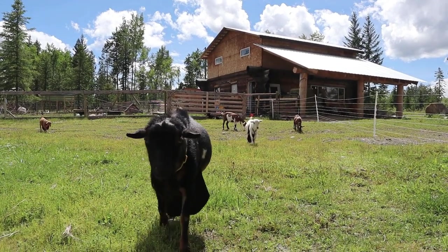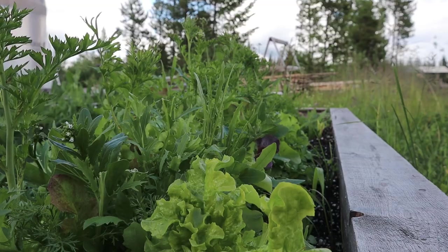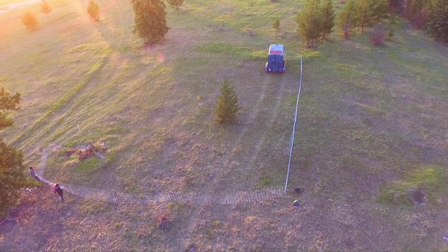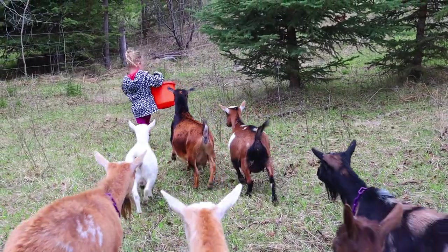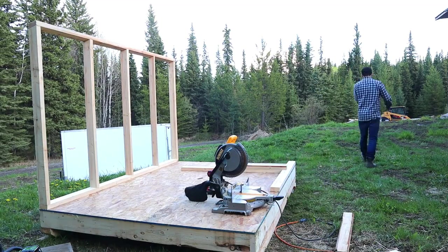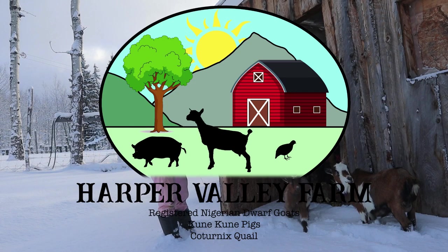Welcome to Harper Valley Farm, where we started with a one-acre property with just a couple of goats and learning to be self-sufficient. But with all our ups and downs, we are now back at our family farm — my parents' property — where we have doubled in size with our sheep and goats and everything else, learning to homestead and be more self-sufficient. Follow us as we document our real and raw homesteading journey.